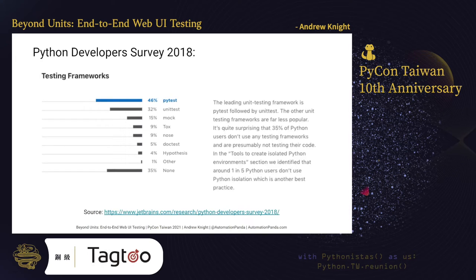Ever since 2017, the Python Software Foundation has teamed up with JetBrains to conduct the annual Python developer survey. The survey asks many questions about who Python developers are and what kinds of work they do. Every year, they include questions about test frameworks. The first time I took the survey was in 2018, and I felt super excited to see a question about testing.